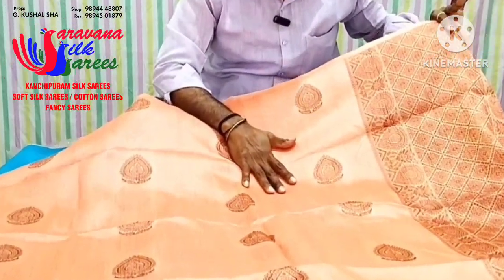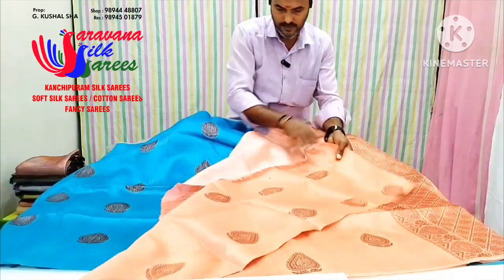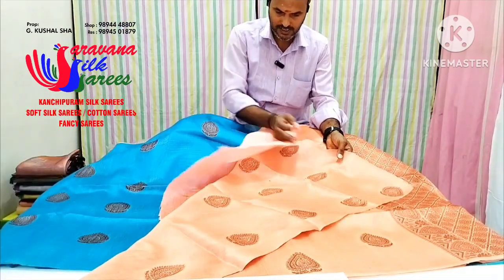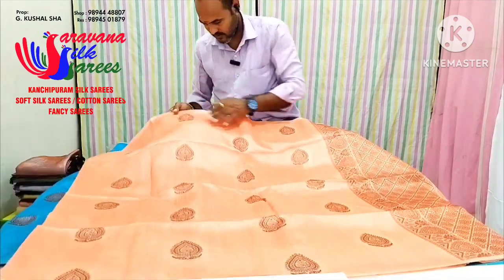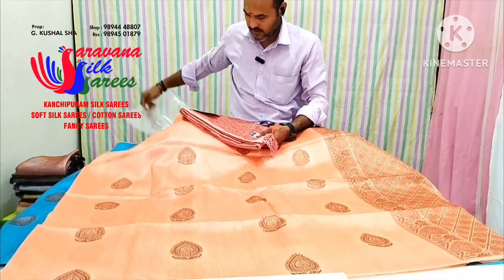This is the orange color. This is the body color. This is the body design. This is the Korean style. This is the image.